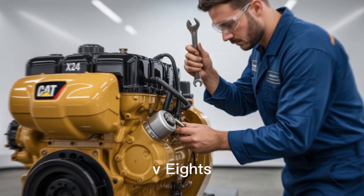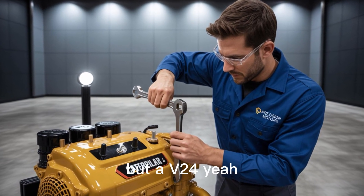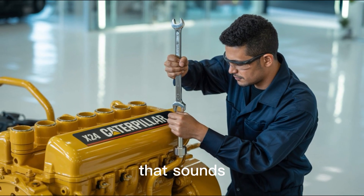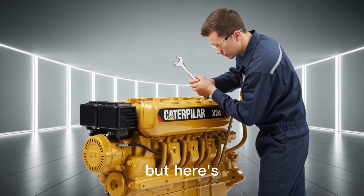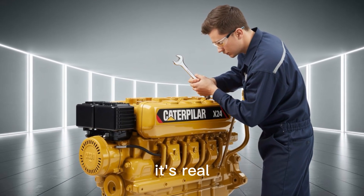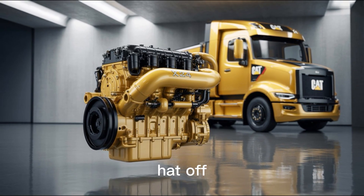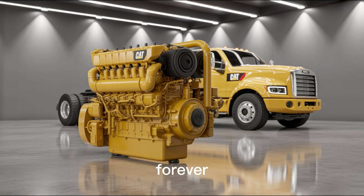You've heard of V-8s, maybe even V-12s, but a V-24? Yeah, you heard that right. A 24-cylinder diesel engine that sounds more like a Marvel villain than a real-world machine. But here's the catch — it's real. And the numbers behind it? They'll blow your hard hat off. Stick around, because what you're about to hear may just change how you look at diesel power. Forever.